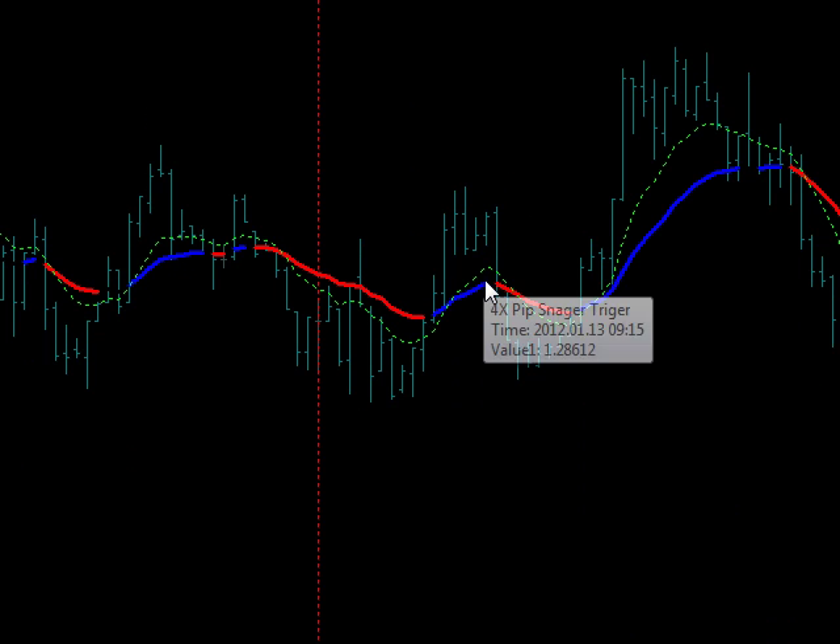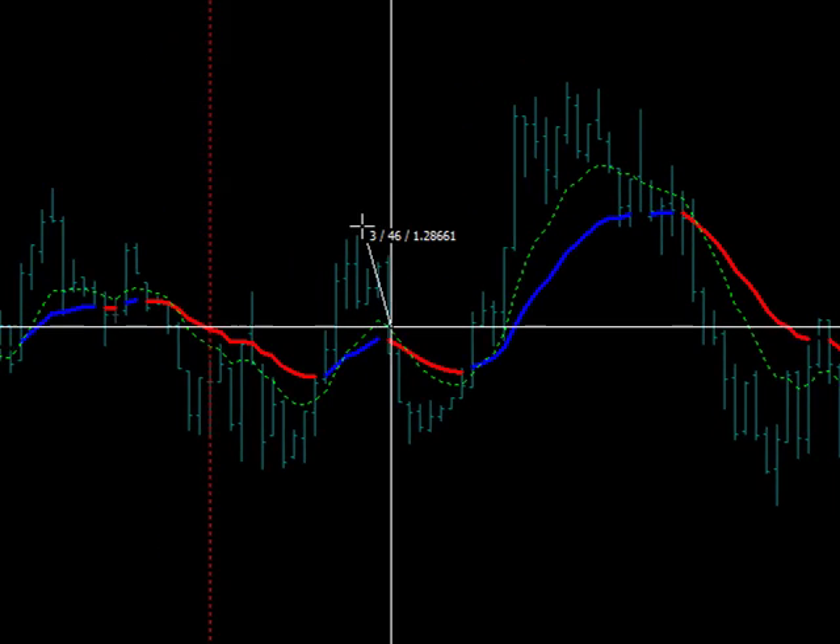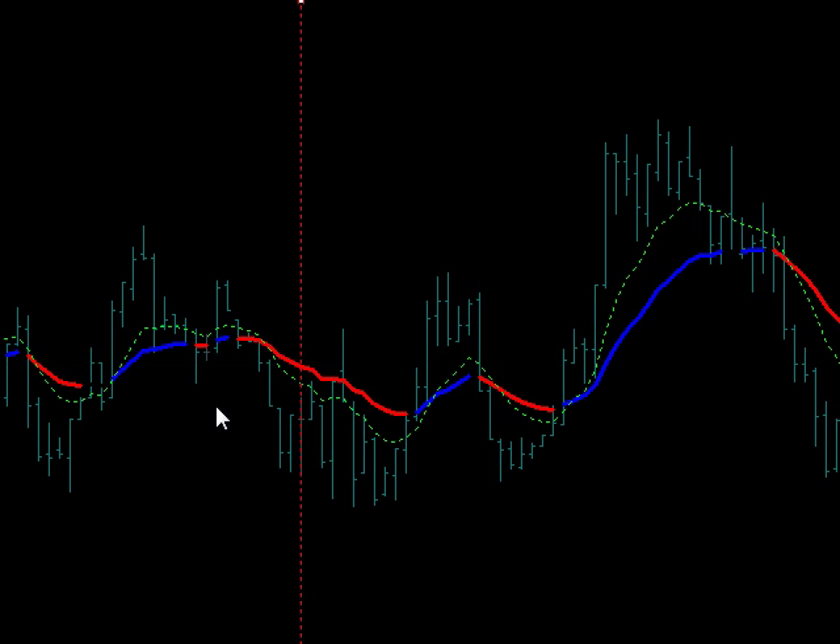There are no trades in here. When it came back down, there was no trade there. There were not enough pips from our entry to resistance.